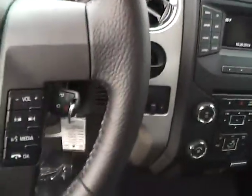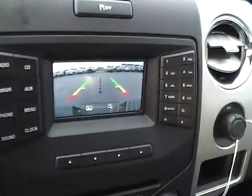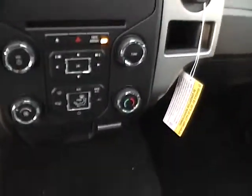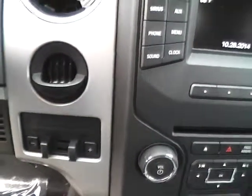Inside you'll find a leather wrapped power adjustable steering wheel with audio controls, stability control, multi view backup camera, satellite radio, CD player, sync with auxiliary audio inputs, and an integrated trailer brake controller.